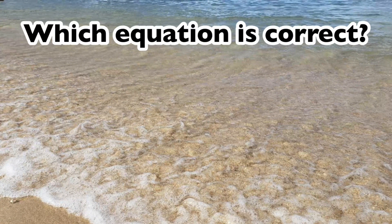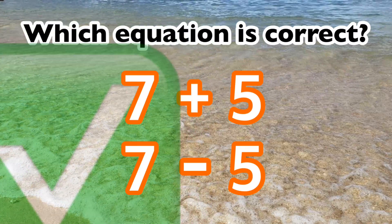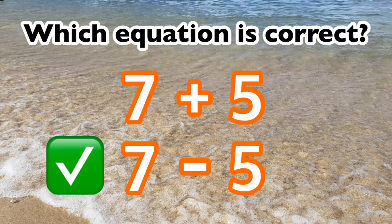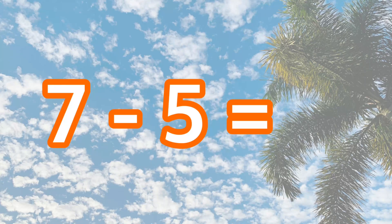Which equation is correct? 7 plus 5 or 7 minus 5? The correct equation is 7 minus 5. 7 minus 5 is 2.